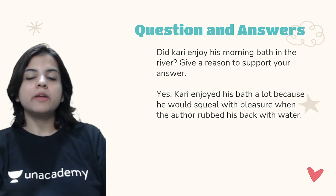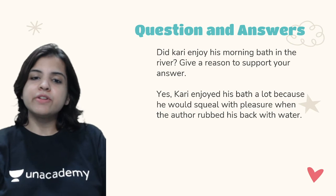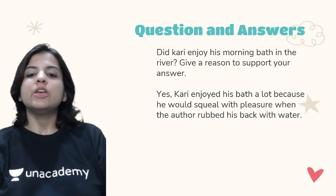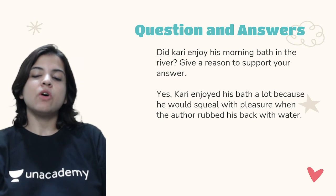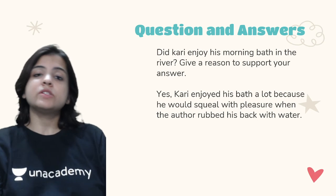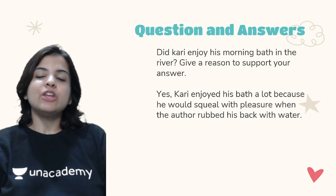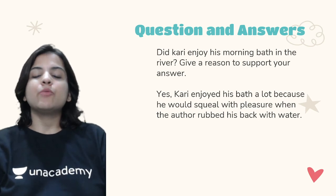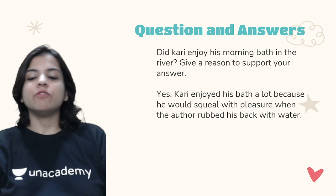Did Kari enjoy his morning bath in the river? Give a reason to support your answer. Yes, Kari enjoyed his bath a lot because he would squeal with pleasure when the author rubbed his back with water. As seen in the chapter, the bath in the river was the most joyful time of his day.